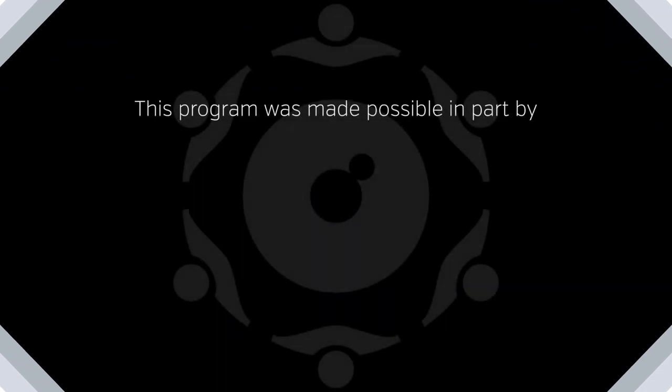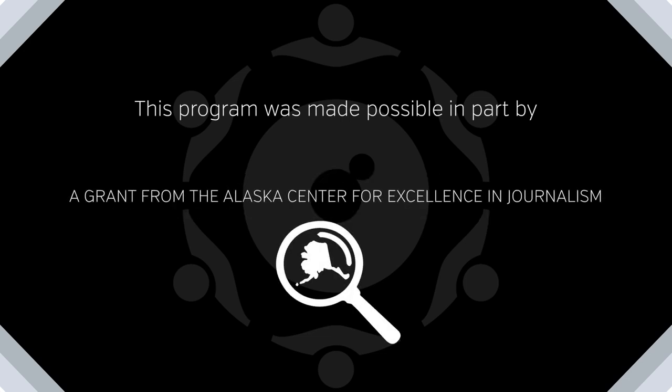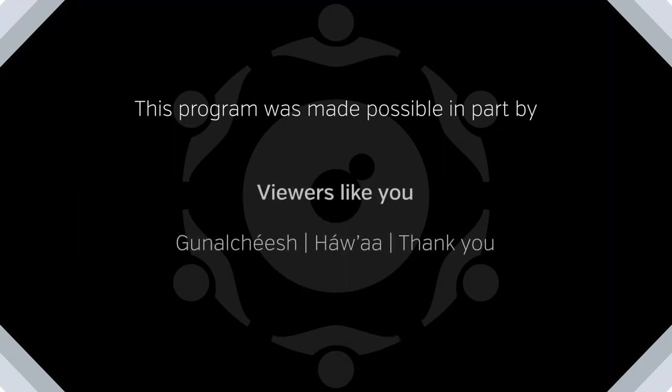This program was made possible in part by Portland State University, the Andrew W. Mellon Foundation, and the Pacific Northwest Conservation Science Consortium. Also, a grant from the Alaska Center for Excellence in Journalism. And viewers like you, Gnachish Hau'a, thank you.